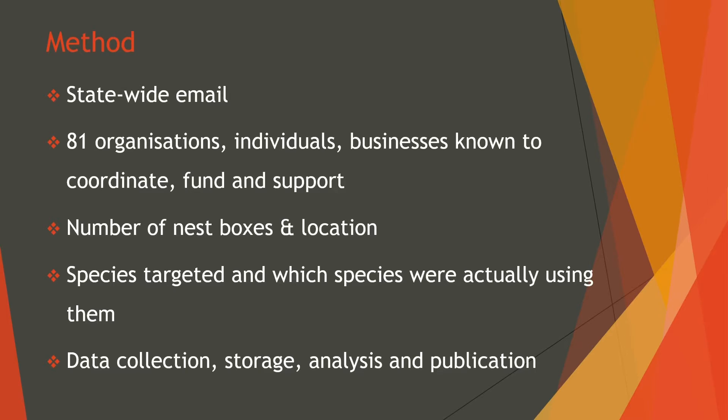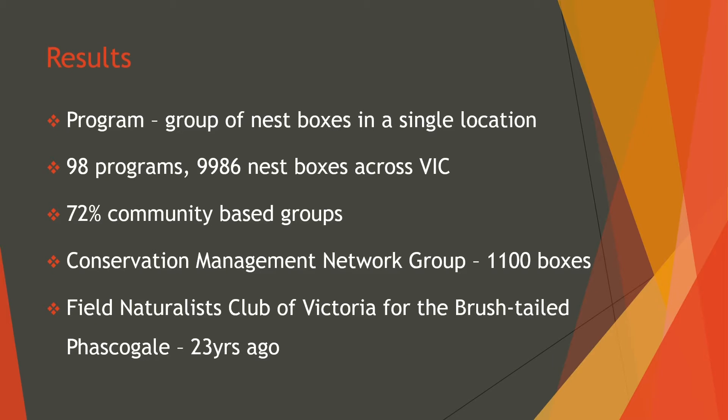Today I'll go through a collective summary of these findings. Firstly, I wish to define a program as a group of nestboxes, as many organisations and individuals involved in these programs would often install many boxes at a time. A total of 90 programs represent over 9,900 individual nestboxes across Victoria. 72% of those boxes are from community-based conservation and environmental groups. Interestingly, Guide Dogs Victoria was the only non-environmental group to install nestboxes. The Conservation Management Network Group established the largest number of nestboxes in a single program, installing 1,100 boxes.